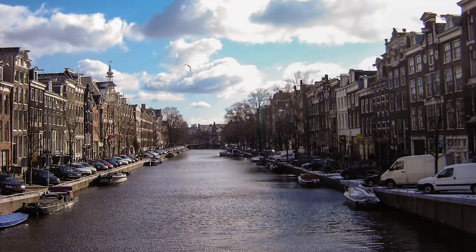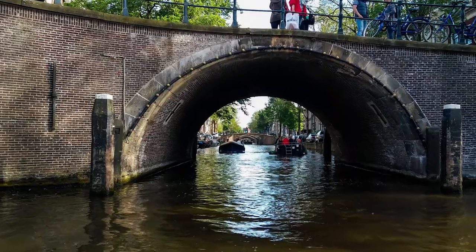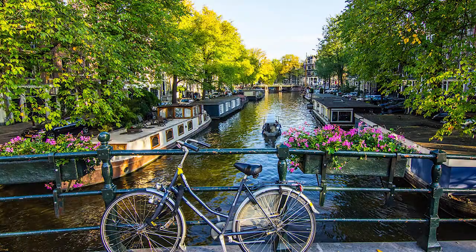First, Netherlands had much of the water area and less land. When people started living there, they made their own land. Amsterdam is a city of canals and bridges. You can see many bridges and canals.